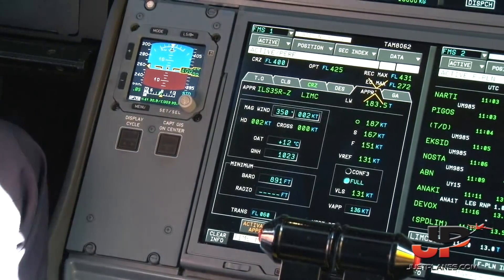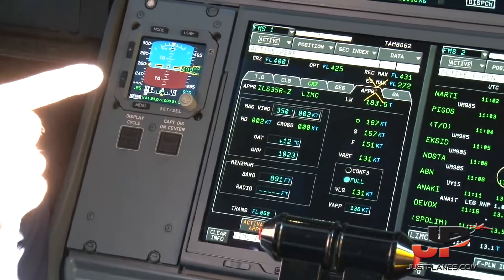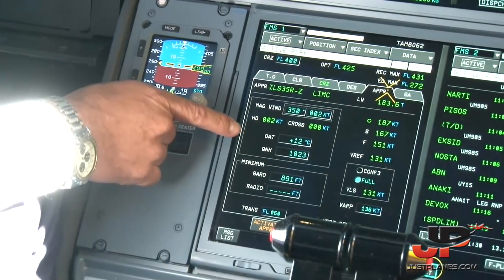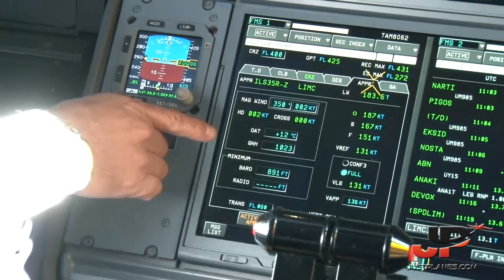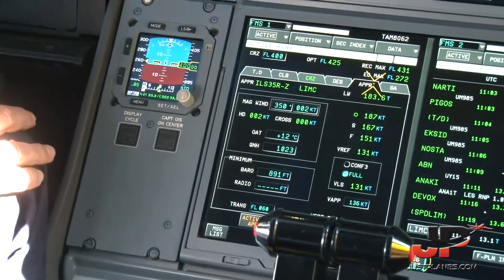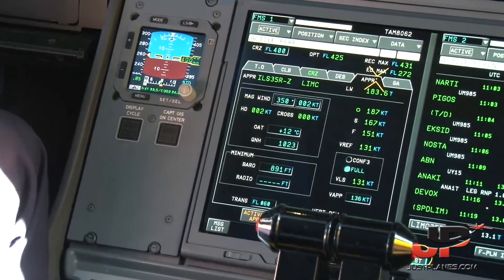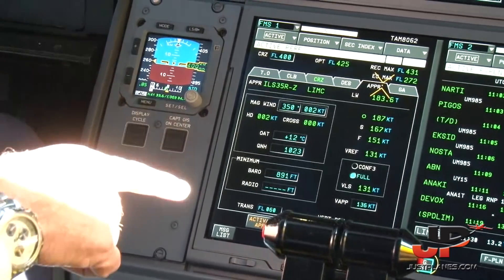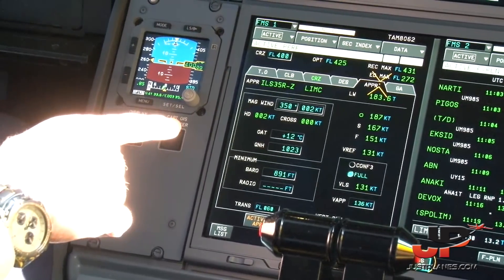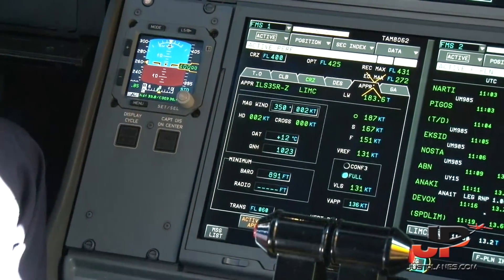Approach speed. According to this, wind is 350/2. Outside air temperature 12. QNH — adjustment of the altimeter — 1013. Minimum baro 891 feet. Transition level 60. Configuration full flap. And speeds: 131, 136, 151, 167, and 187.